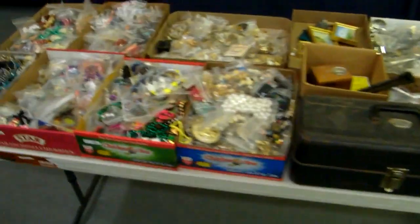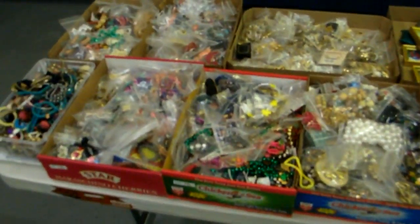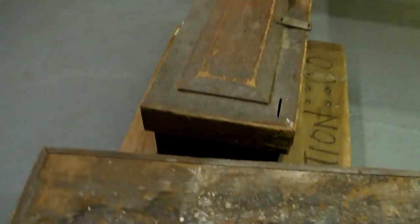Alright, bunch of boxes of jewelry — good jewelry making parts — and those little trunks again.